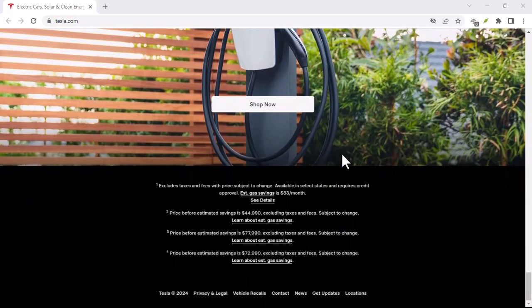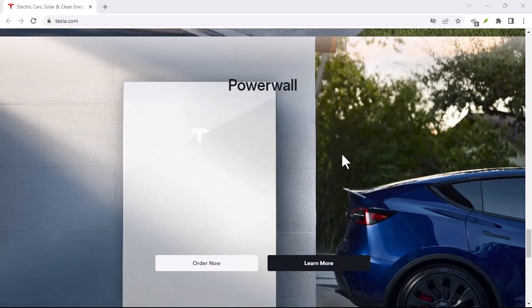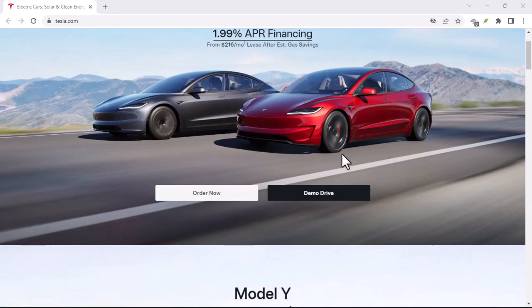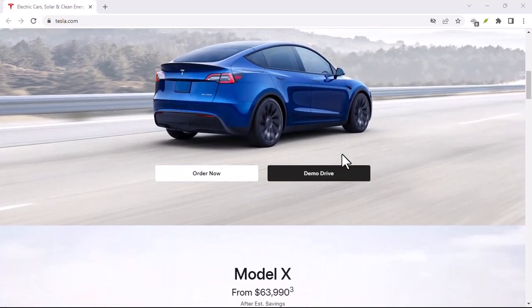The Future of Tesla Buybacks: As Tesla continues to grow and evolve, it's possible that we could see more formal buyback programs in the future. The company has shown a willingness to adapt to customer needs, so it's not entirely out of the realm of possibility.